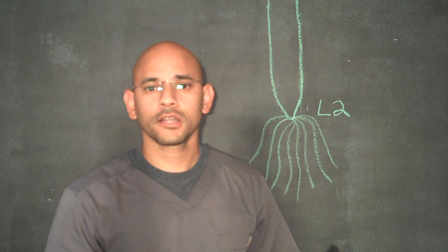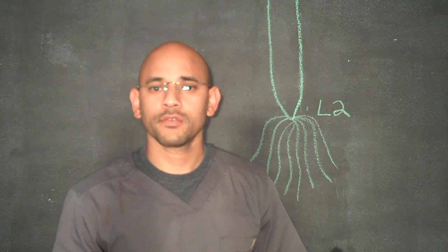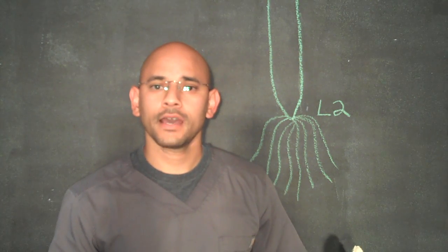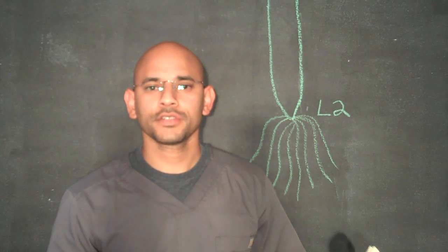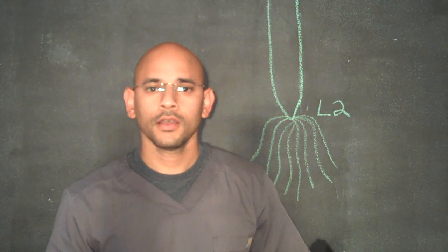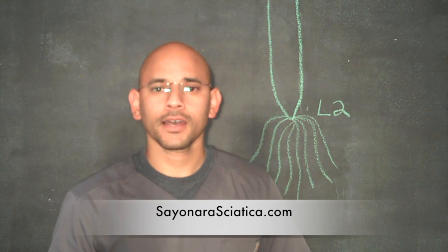This is a medical emergency, so you need to go to the emergency room. Usually they perform emergency surgery to take pressure off the cauda equina. If you don't have that and only have sciatica, that's a good sign. I hope you have a better understanding of the difference between sciatica and cauda equina syndrome. If you're looking for a way to treat sciatica without risky back surgery, painful injections, or addicting painkillers, head over to our website at SayonaraSciatica.com.